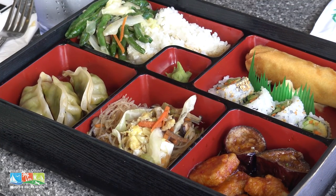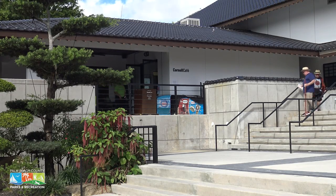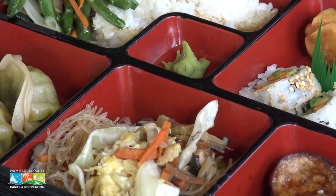Because you will get hungry exploring everything the Morikami has to offer, luckily there's an on-site cafe called the Cornell Cafe, and it's located inside the museum building. It offers everything from rolls, sushi, tofu, noodles, and more.